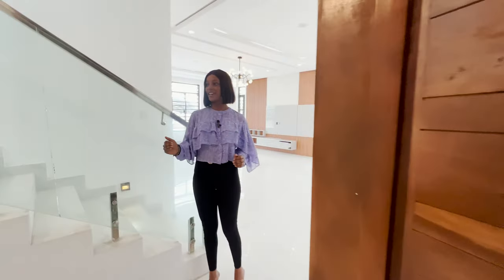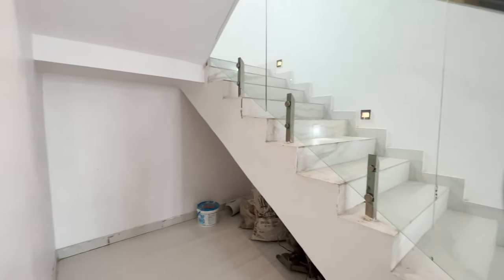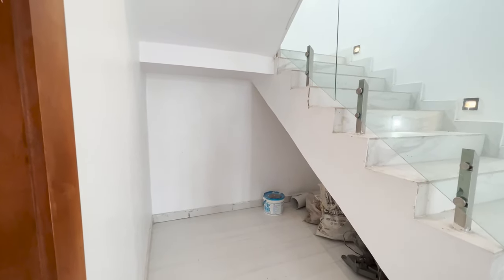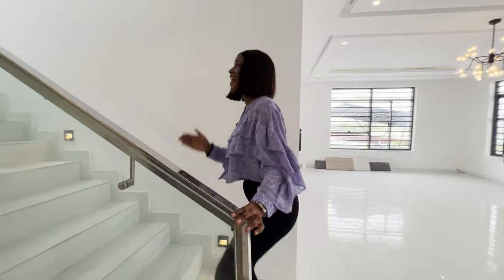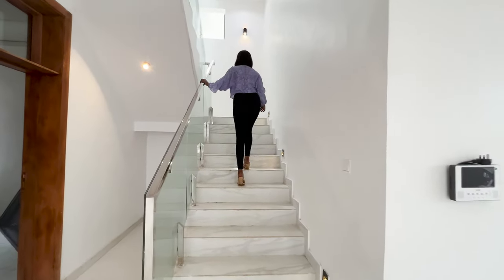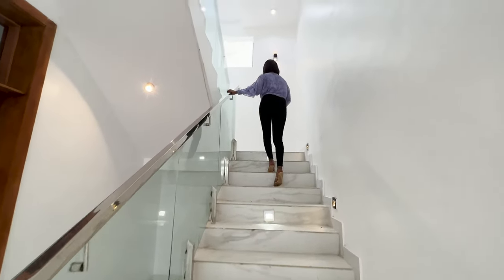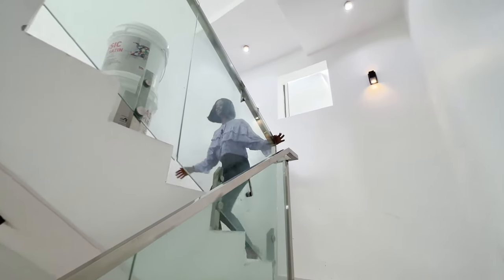Before we go upstairs, I was just passing through and thinking — what can I do with this space? You could have a little bar here, guys. Let me know in the comments section how you would utilize that space. Going upstairs, you have your glass stair rails and your stair lights as well.